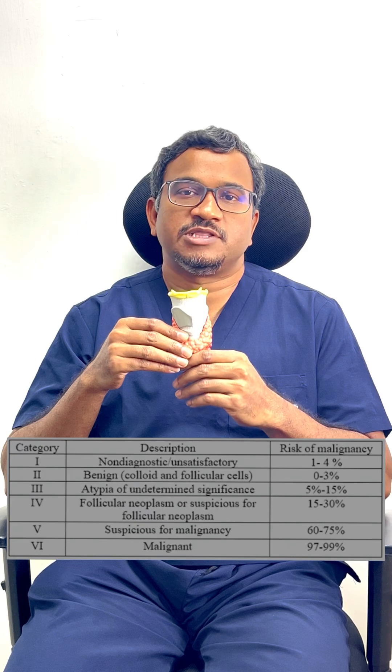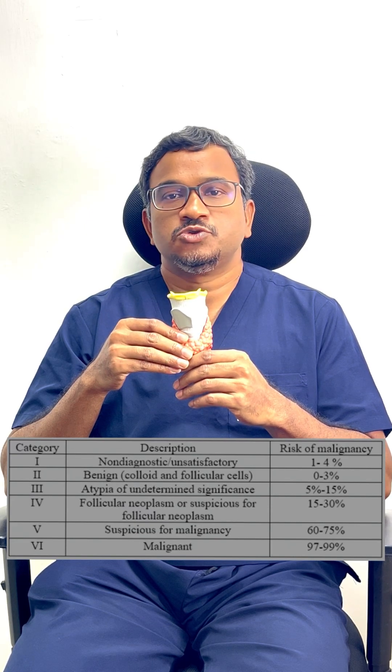This report can be given in six categories. It is called Bethesda category one to six.